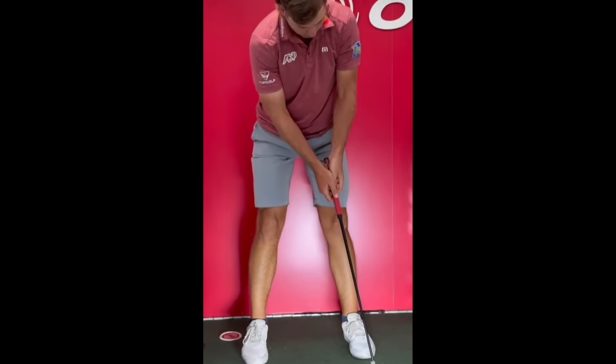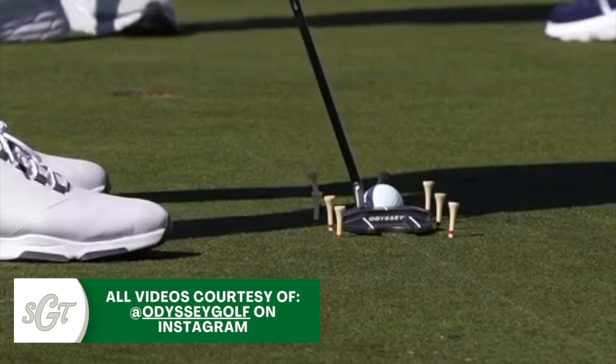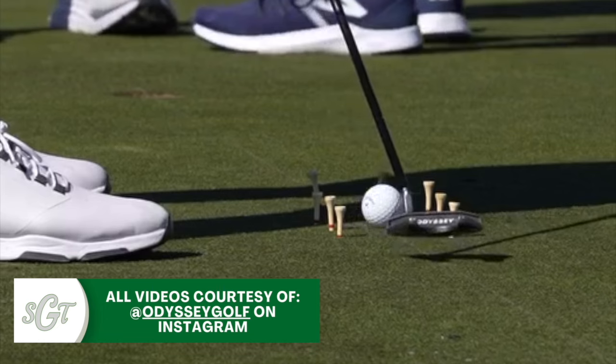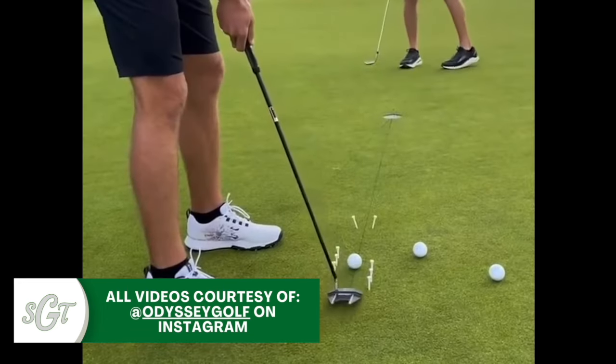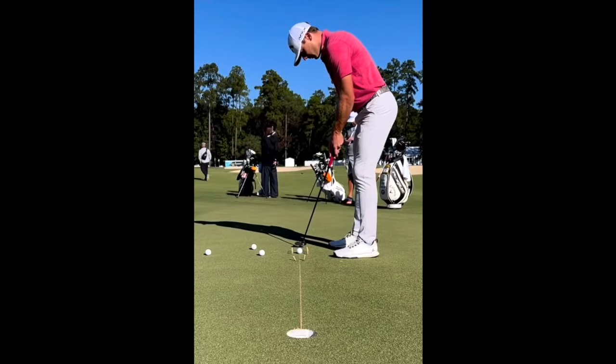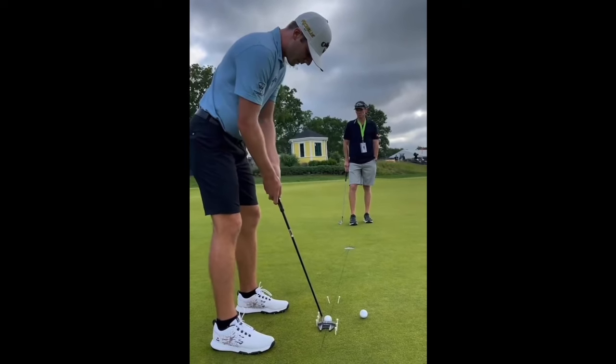Sam Burns is one of the best putters in the world. He routinely ranks top 10 or even top 5 in strokes gained putting, and he also routinely ranks top 5 in 1-putt percentage, 3-putt avoidance, and average distance of putts made. So let's talk about Sam Burns' putting stroke and what you can learn from it in order to become a better putter yourself.